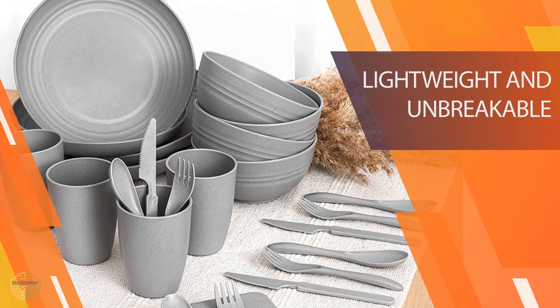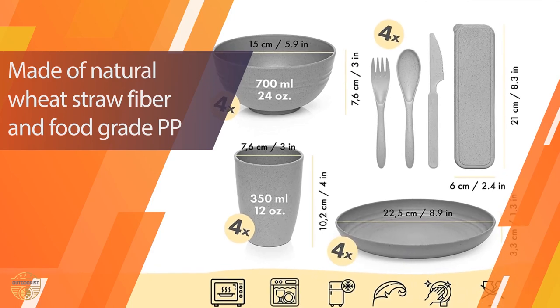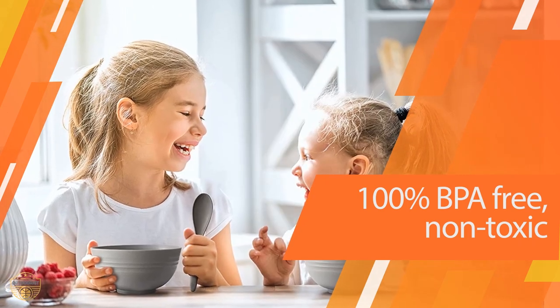The colors are bright and eye-catching. Plus, if you don't like the color, it's easy to change. You can order them in several colors. They look great on a table setting, but can also be used as a plate for your child's lunchbox or with a camping dinnerware set.